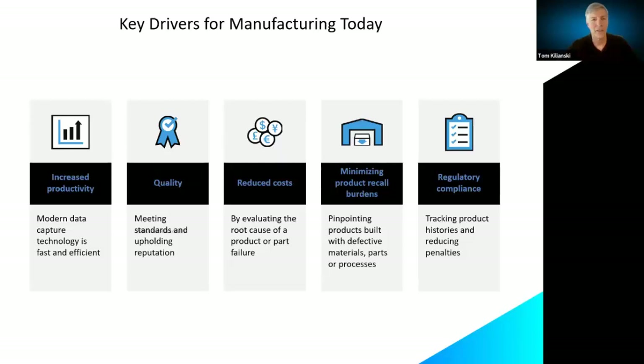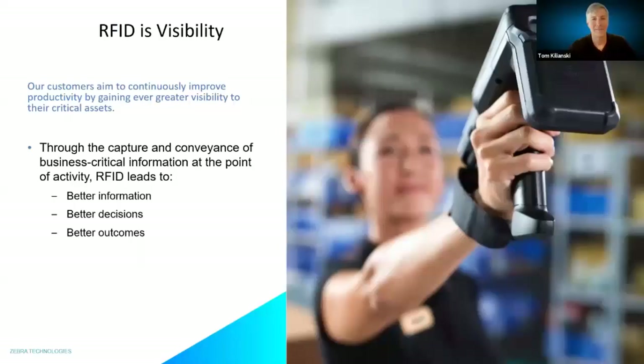Increasing volumes combined with a lack of labor require you to do more with less. Minimizing recall burdens requires traceability throughout the supply chain, and regulatory compliance is a non-negotiable item. That common language — linking an item being tracked from one system to another — can be a barcode scan or an RFID read.